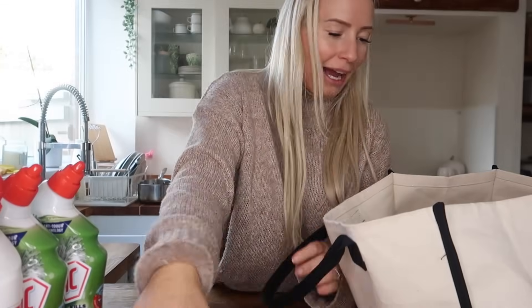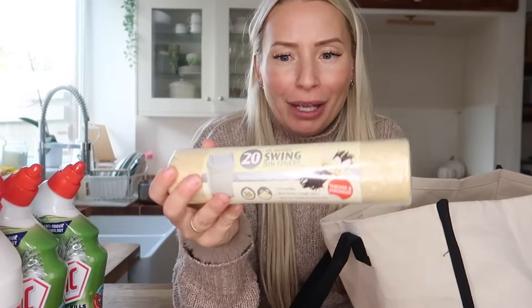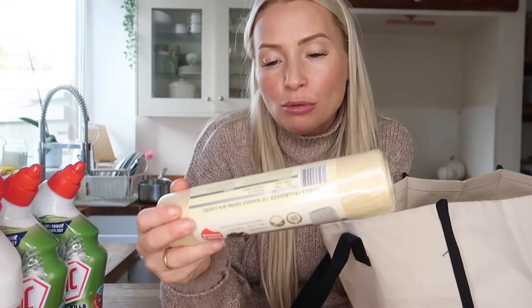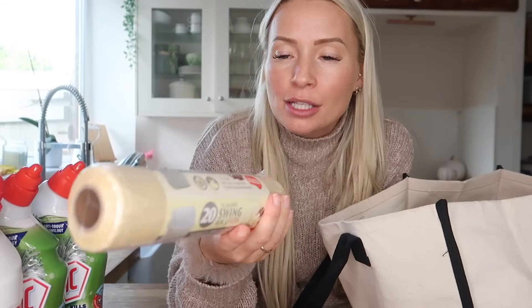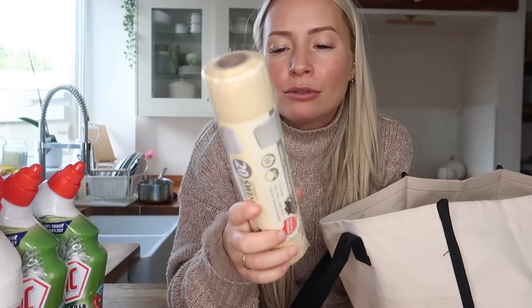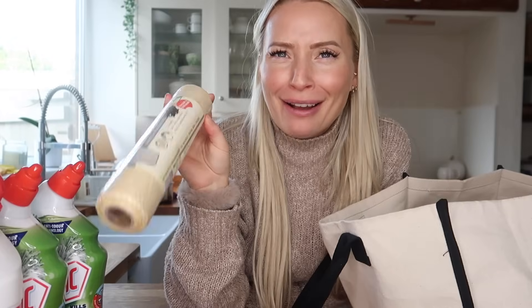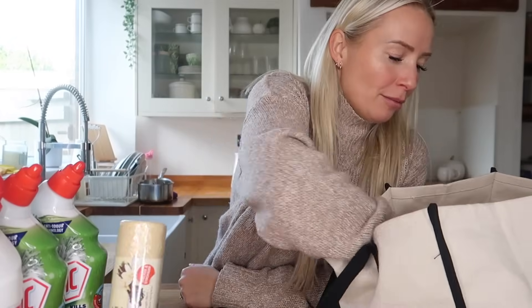I picked up some swing bin liners, but these had a vanilla fragrance in them — it was 20 for a pound and I thought how nice for a kitchen bin. I've only got a tiny bin but I use bigger liners, and then when it's full I get the bin out and use it to tidy up around the house. I picked up two of those.